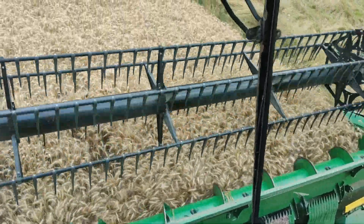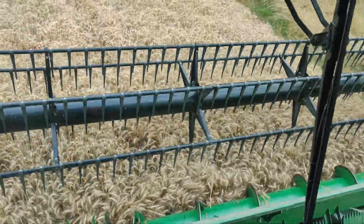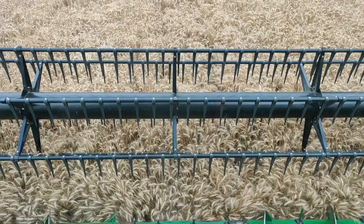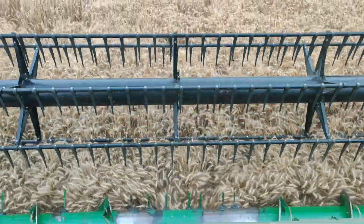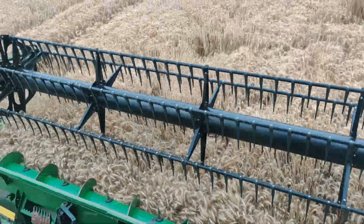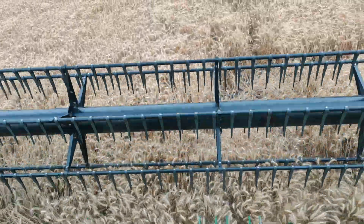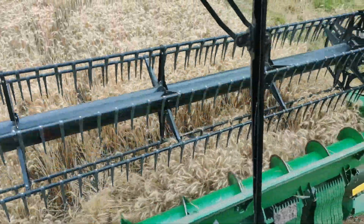Plenty of straw going to a local beef farmer - not my preferred option, but we are planning to use the funds generated to pay for a compost application. So there is organic matter going back in; it's not a one-way street.